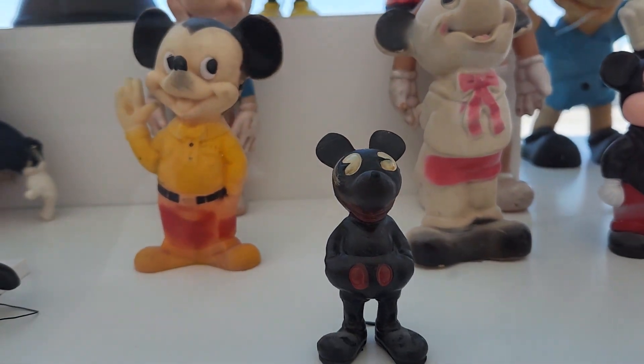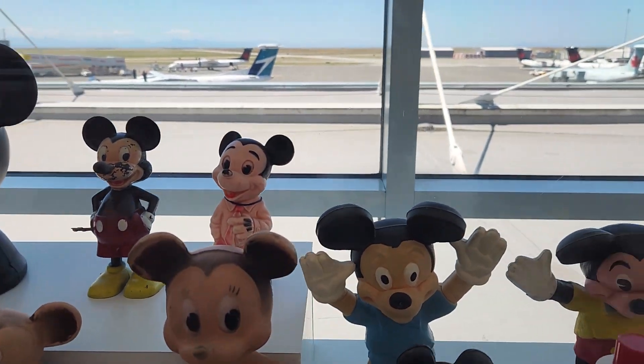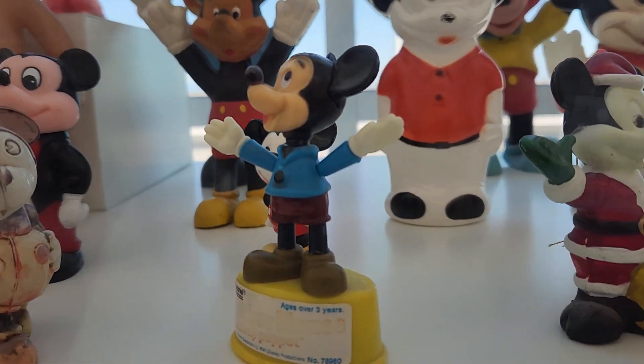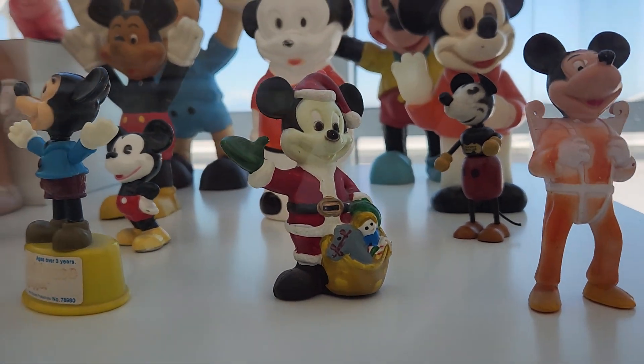Some of these toys are probably even from the 30s and 40s. This is a really cute Mickey Mouse one in a Santa Claus costume.